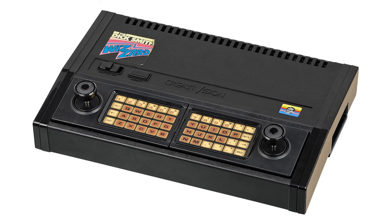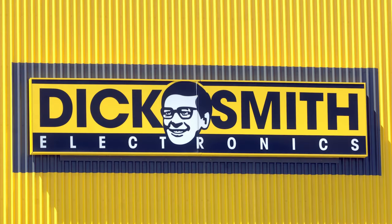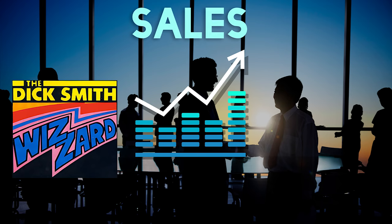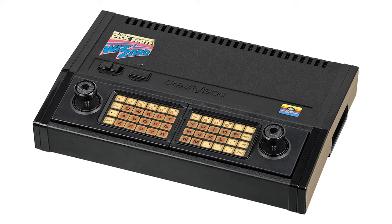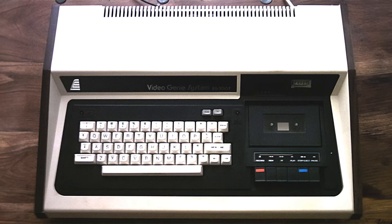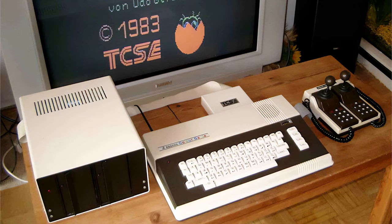Number twelve: The Wizard. The Wizard — spelled with two Z's — was sold by an Australian company called Dick Smith in 1982. It was compatible with the Tandy TRS-80, which helped sales dramatically in Australia and New Zealand. It was powered by a Zilog Z80A microprocessor and had 16 kilobytes of RAM.